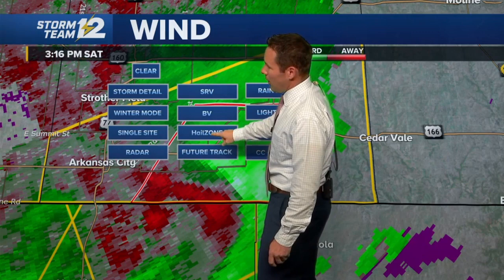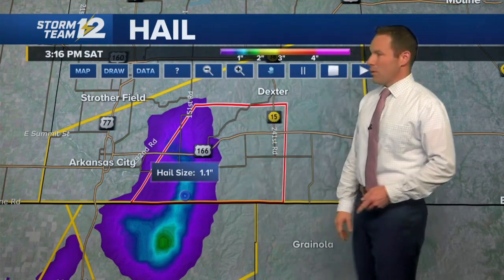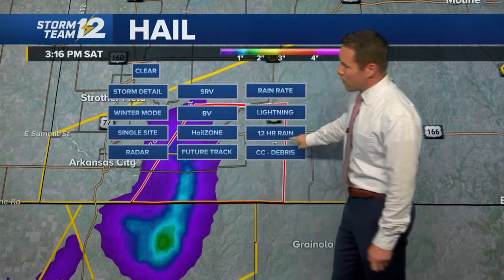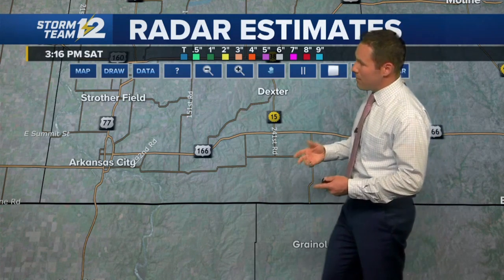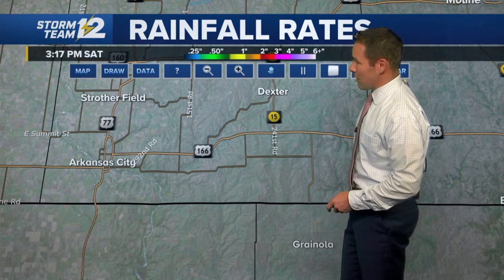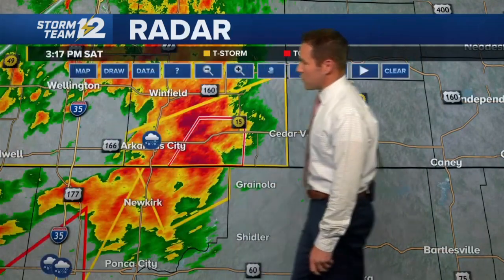Checking in on the hail — we mentioned possibly golf-ball size, but what we're estimating according to our computer is closer to quarter size in the southern part of Cowley County. Also some very heavy rainfall — the estimated rainfall amounts show possibly one to two inches per hour along Highway 166. That'll be another issue to deal with. We do need the rain, but today it comes with the risk of severe weather in south central Cowley County. The tornado warning continues east of Arkansas City.